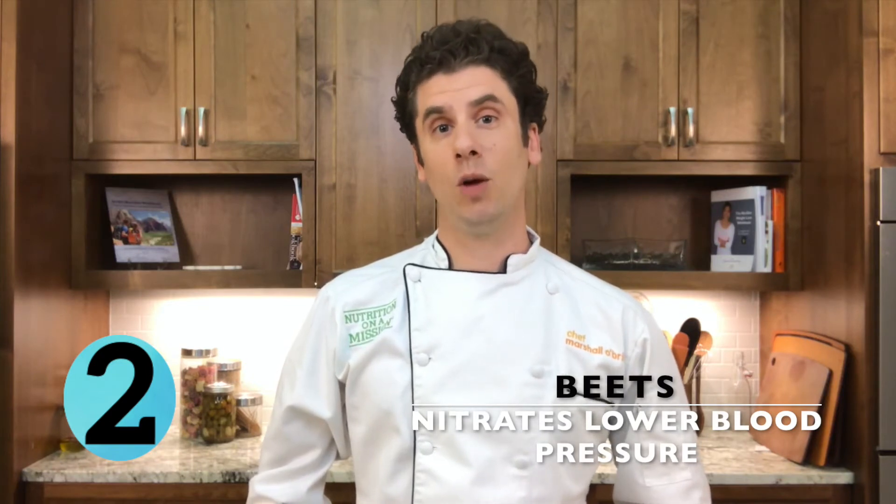Number two: beets. Again, naturally occurring nitrates in beets help lower blood pressure.